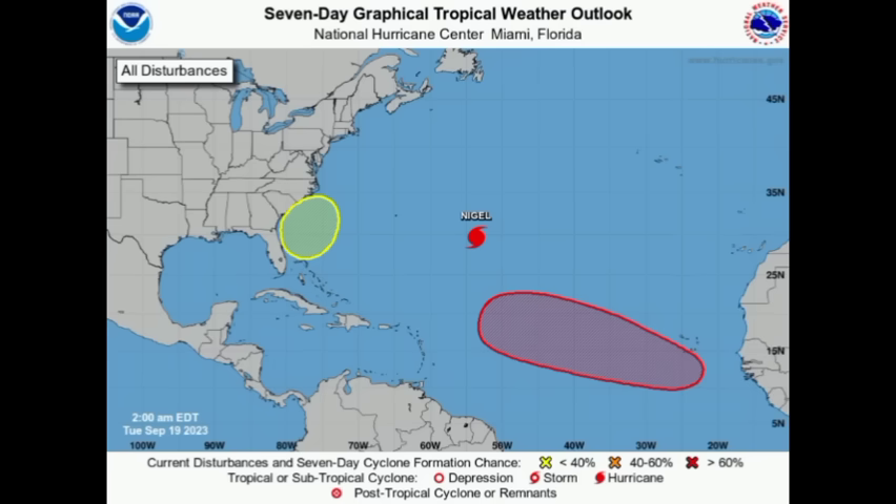Hi everyone, it's Dani and welcome to this video. We're looking at this graphic and we can see our three areas to watch: we've got Nigel, as well as that area marked off the southeastern US and off the African coast. We're going to be looking at all of these systems and also what is happening as it relates to rainfall activity across the Caribbean.